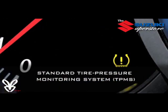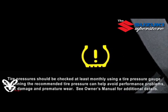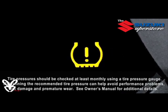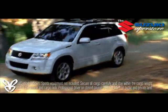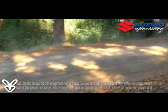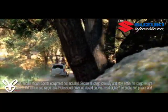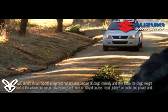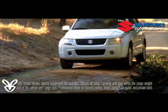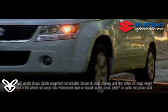A standard tire pressure monitoring system alerts you if any of your tires lose pressure — yet another indicator of the engineering Suzuki built into Grand Vitara to help protect you, your family, and friends when enjoying the great outdoors. In case you do get into an accident, Grand Vitara also offers a comprehensive array of passive safety features. Suzuki engineers designed the passenger cabin to serve as a reinforced safety cell, while designated crumple zones front and rear provide further buffers against impacts.